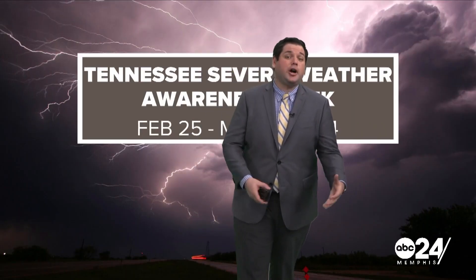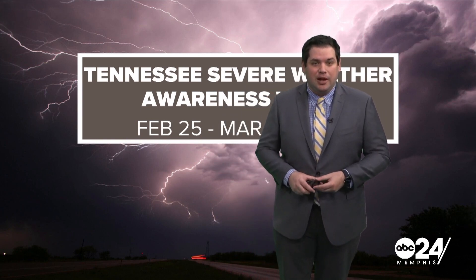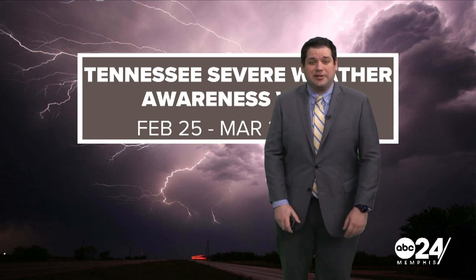Hail can cause damage to things like cars and roofs, and is another thing that we have to watch for with these storms — on top of the tornadoes and the future topic that we're going to talk about, which is wind that can come with these systems. From the studio, I'm ABC 24 meteorologist Corey Smith.